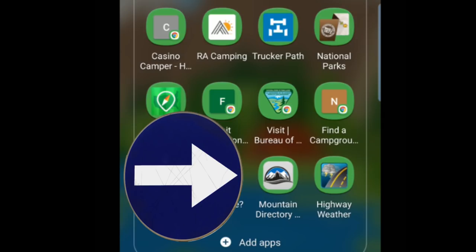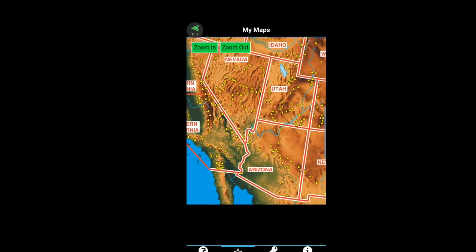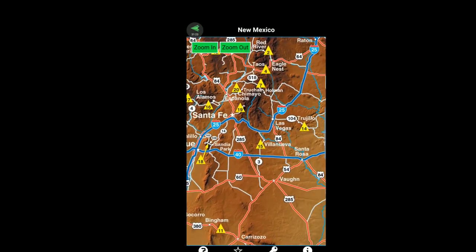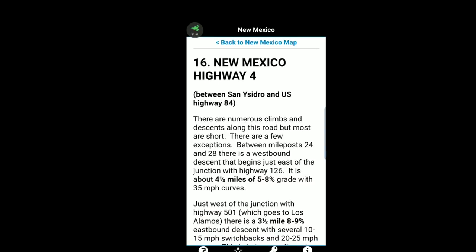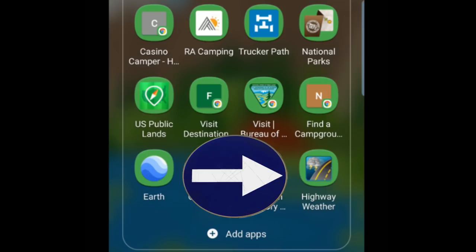The next one is Mountain Directory — this is a mixed bag, honestly. This is a paid app — I believe it was $16.99, and they also have a book. But this is the only resource I found that will give you information on mountain grades. Here's New Mexico — you can pick your highway and it's going to tell you how long the grade is. This one is 3% for 9 miles; this one is 5% to 8% for 4 miles. It tells you when it starts and when it ends.